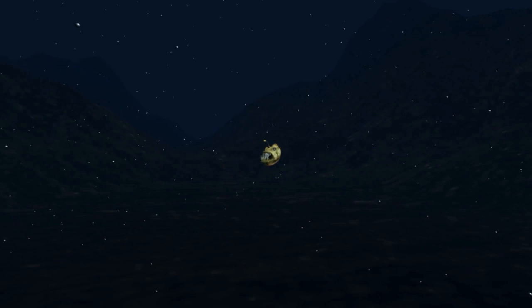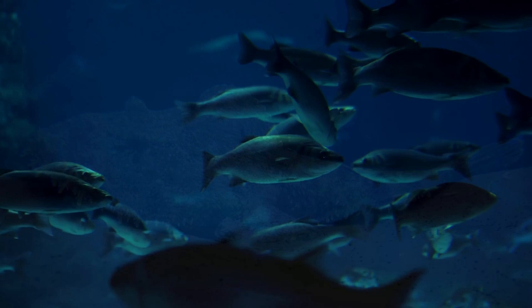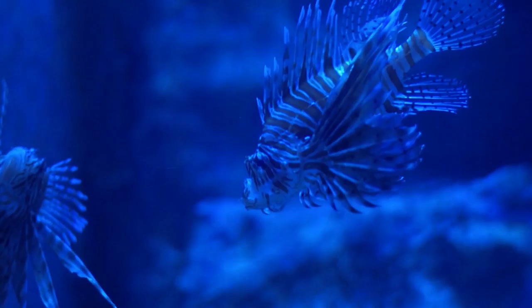The deep-sea anglerfish is not only known for its ugliness, but also for the tip of their dorsal spine that lights up to lure in prey. Light is rare in the cold dark waters of the Atlantic and Antarctic oceans, and the anglerfish uses this to its advantage. Not only does the luminous tip give off light, but it also looks like a juicy worm — a rare treat in the murky depths of the sea.